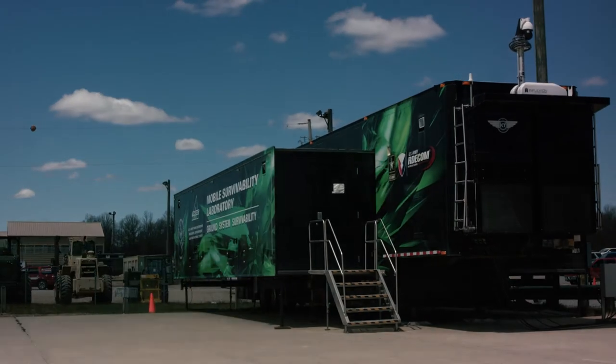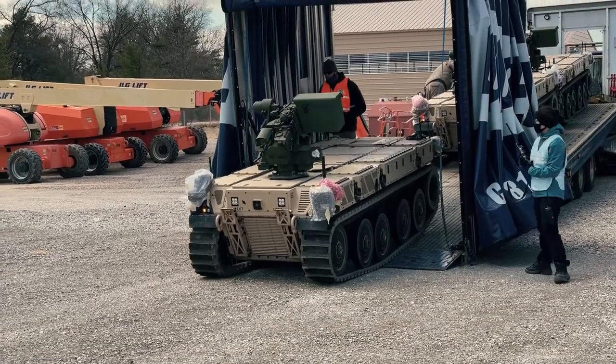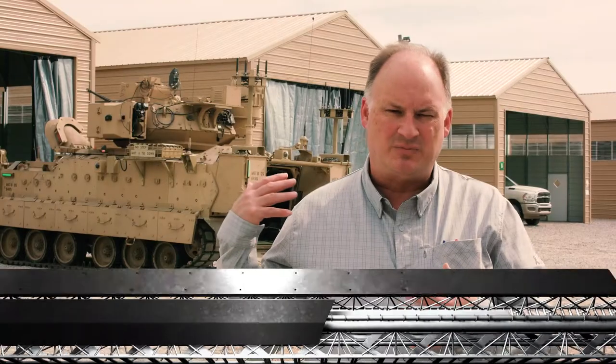We're out here at lovely Camp Grayling. What we're doing to kick off this series is the manned-unmanned teaming shakedown testing. What that means is we're taking the vehicles behind me and pairing them with their RCV counterparts, shaking them out and testing them to make sure they're fully functional before we go to ATEC for our soldier release, and then from there to Fort Hood next summer for our soldier operational experiment number two.